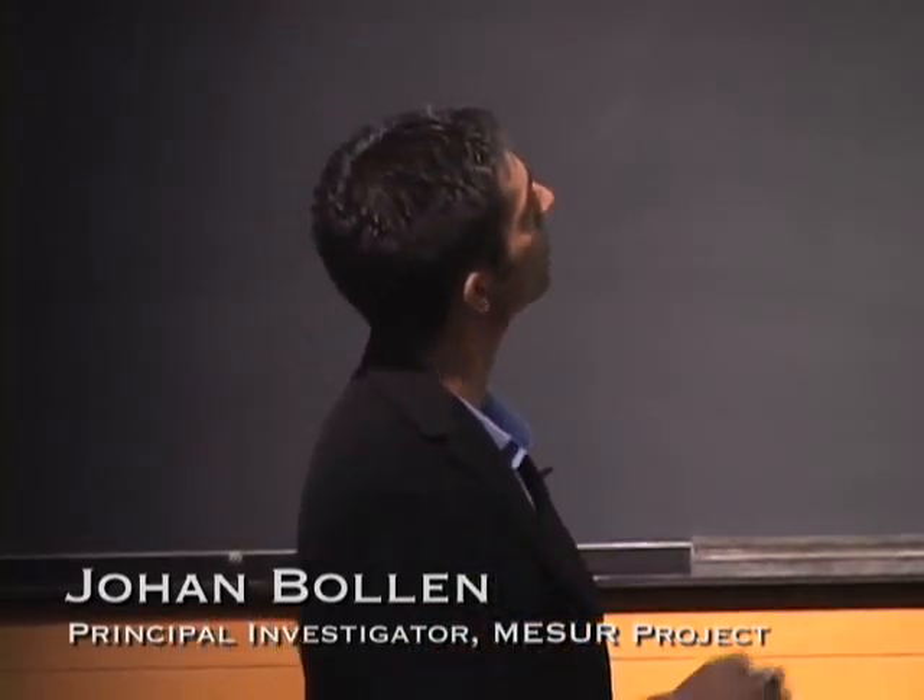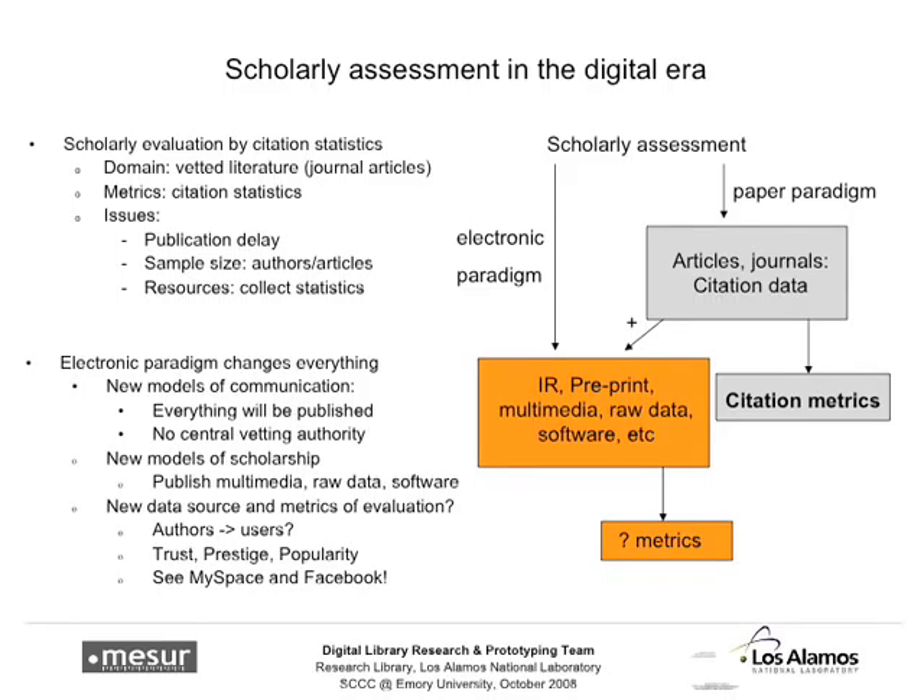We're in a new paradigm of publishing, readership, and how we measure what matters. We're trying to do the same thing in scholarly assessment, but now in an electronic paradigm where much of what's being published is no longer traditional journal articles. You've got institutional repositories, preprints, multimedia, raw data, software, operating systems, databases, images, analysis — all of that is now being published in addition to traditional content.